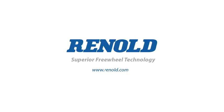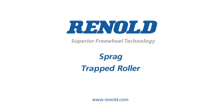Renault manufacture a wide range of freewheel devices. These include sprague, trapped roller and ball bearing types, either as standard catalogue products or customised designs to your exact requirements.